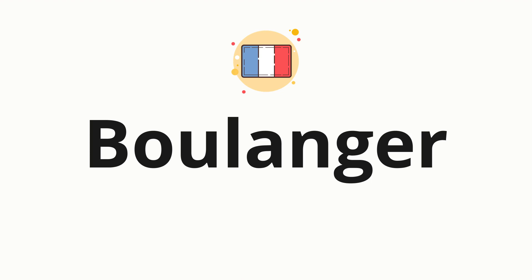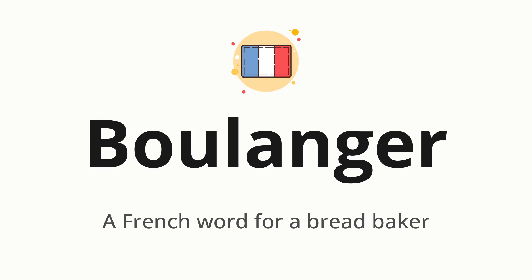Welcome to How to Pronounce. In today's video, we'll be focusing on a new word that you might find challenging or intriguing. So without further ado, let's dive into today's word: boulanger, which means a French word for a bread baker.